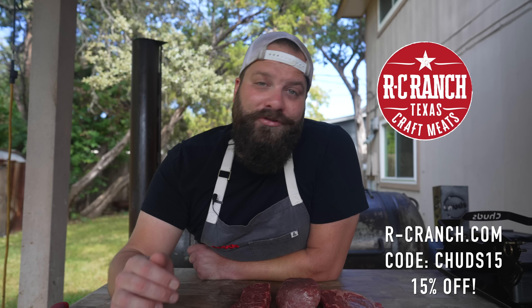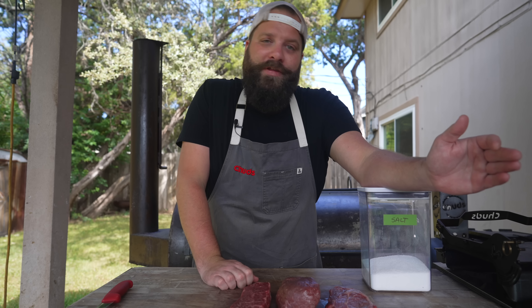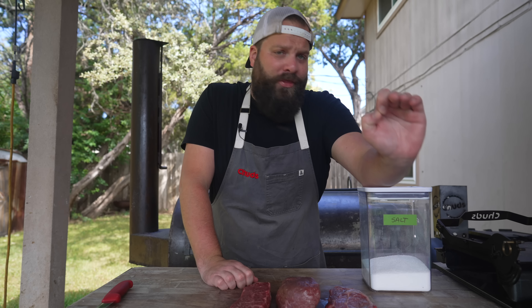Wagyu beef isn't something you're going to eat every day of the week, but if you really want to have an incredible meal, RC Ranch is a great place to pick up some amazing cuts. They also have a butcher shop in Houston where they make charcuterie and their own sausages, so if you're in the Houston area I highly recommend stopping by. I try to stay away from commodity beef and work with locally sourced beef from family owned ranches — it's a win win. If you want to try some of the best Wagyu beef Texas has to offer, head to RCRanch.com. Use code CHUDS15 to get 15% off your order. Link in the description.